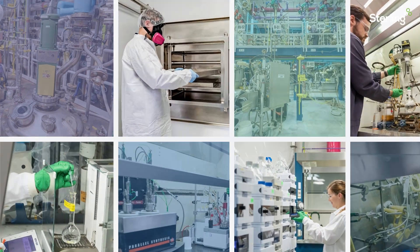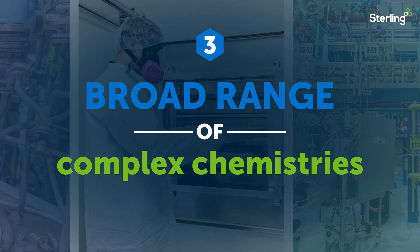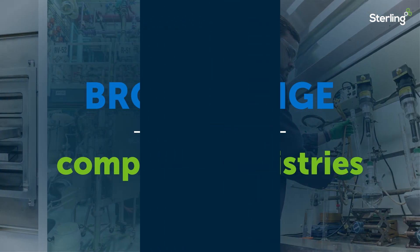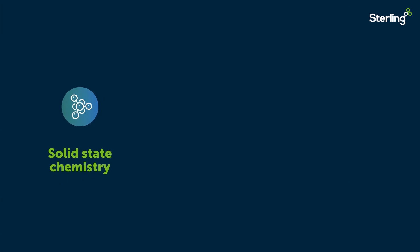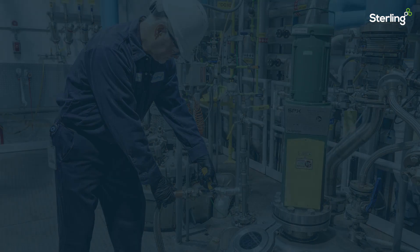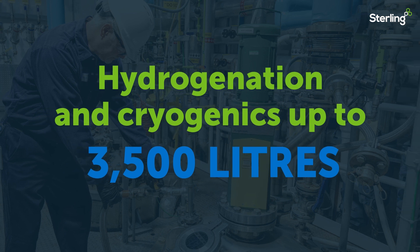The Germantown site also supports a broad range of complex chemistries, process design, and product physiochemical characterization capabilities, with robust capabilities in solid-state chemistry, wet milling, chromatography, and parallel synthesis, as well as capacity for hydrogenation and cryogenic reactions up to 3,500 liters.